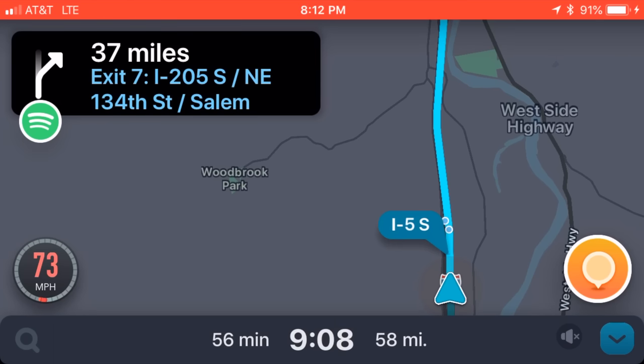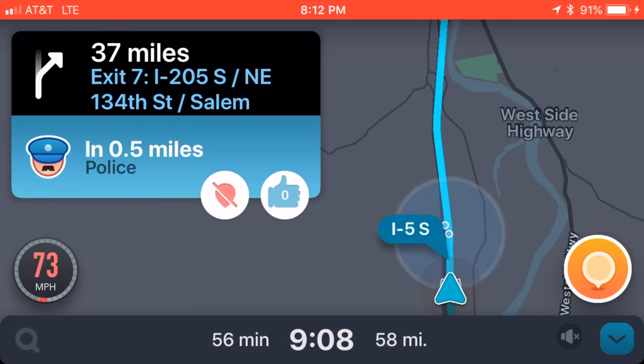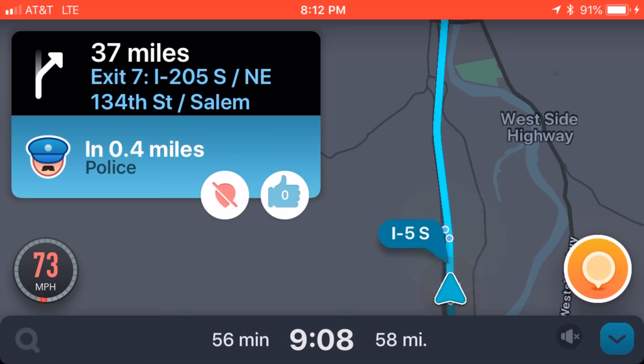Now with all of these apps, they're going to give you the ability to report police on the road, and you're also going to get notified to other people's reports. It's basically crowdsourced alerts all being reported through the cloud. When it comes to all these different apps, Waze is the gold standard, and the reason is simple — it just has a ton of users actively using it and reporting where officers are located, which is really important for any sort of crowdsourced app.